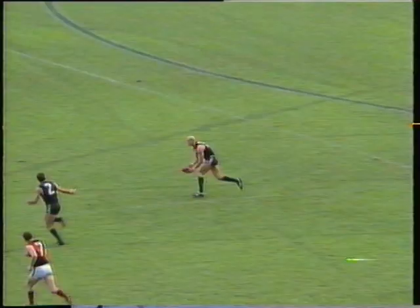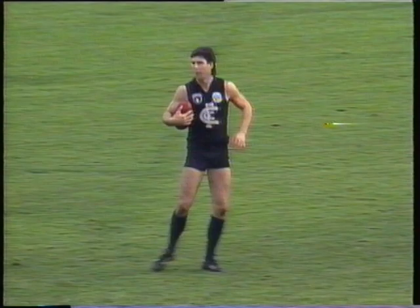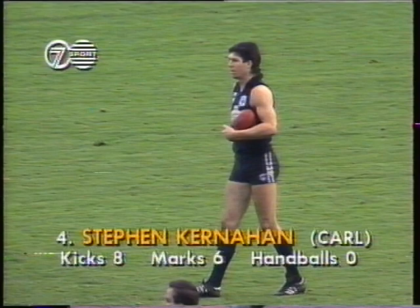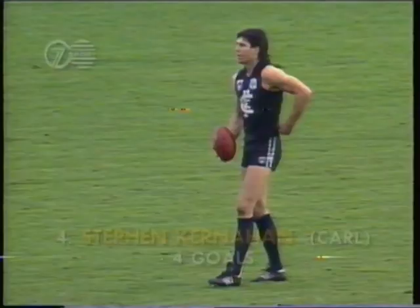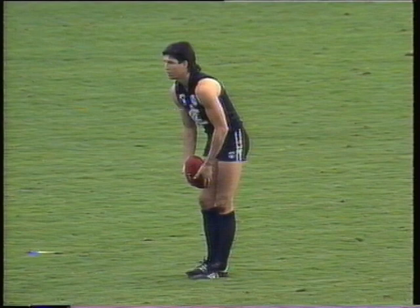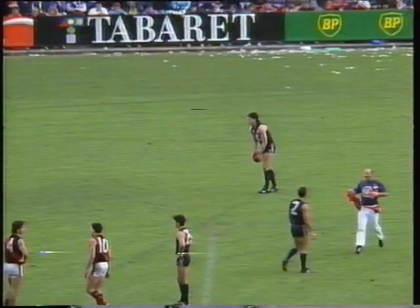Ratten takes advantage of it, finds a man — Hannah, well upfield. Looks for Kernaghan, fights him in front of Alessio, 50 metres out from goal. Simon Madden's gone off the ground, replaced by Wallace at full forward. A goal here by Kernaghan would be his fifth — would make Essendon's task pretty difficult. They've only kicked four goals 18 so far. I'd like to have the same chance of winning Tats Lotto as Kernaghan has of kicking his fifth goal.